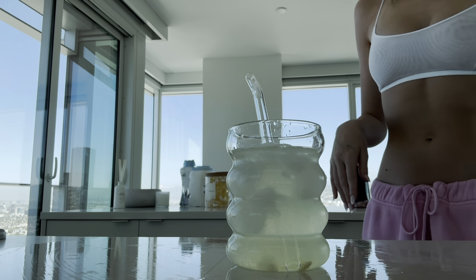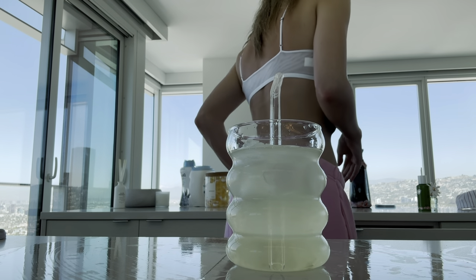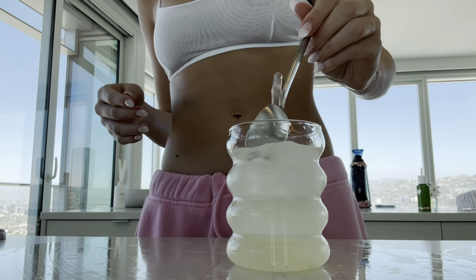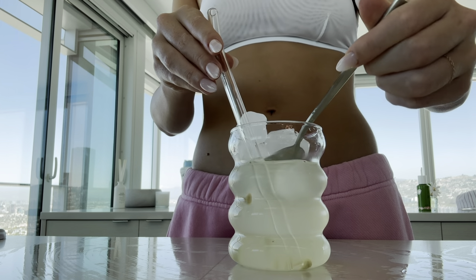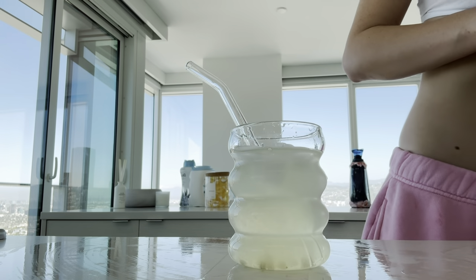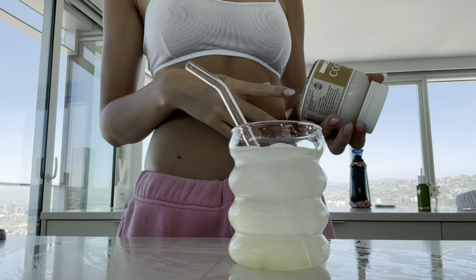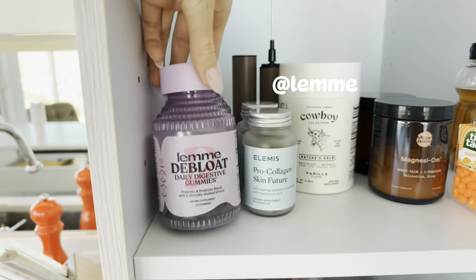Is anybody else obsessed with Kacey Musgraves' new album? It's all I've listened to for the past two weeks. Okay I'm gonna get out these seeds - never mind, if I eat a seed all will be okay. If you know, you know. I saw a girl on TikTok who tagged me saying she's been trying this out, so shout out to you. I've been eating these little yummy things every morning - daily digestive gummies which apparently de-bloat you. They just taste really good though.